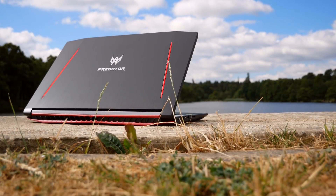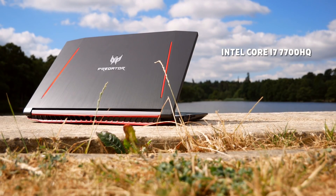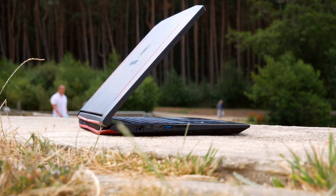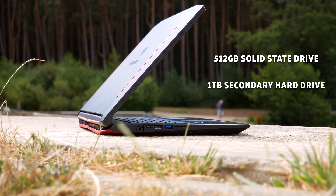Alright, diving right into this, let me give you the specs of this laptop. This 17-inch mid-range PC is powered by an Intel Core i7-7700HQ processor clocked at 2.8GHz. It's got a GTX 1060 graphics card and 16GB of RAM. Storage-wise, we're rocking 512GB of super fast SSD storage used as the primary boot drive, and a 1TB hard drive as well for anything you might want to store, or as overflow if you run out of space on the SSD.